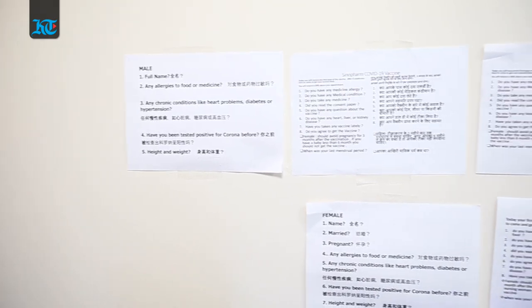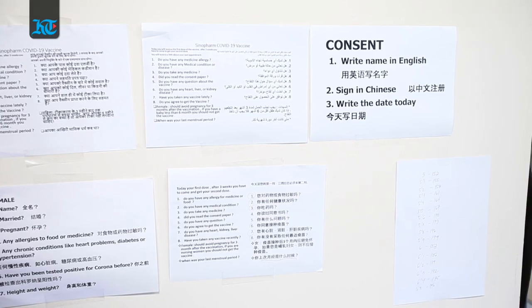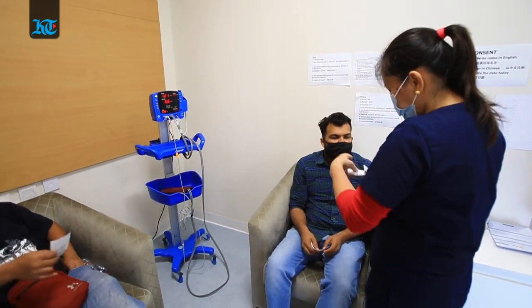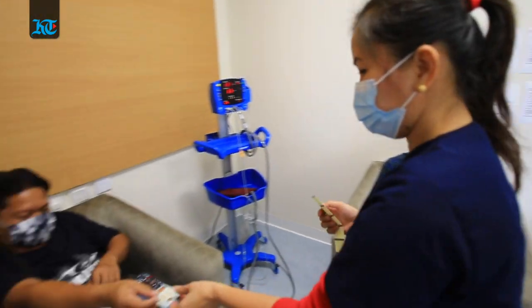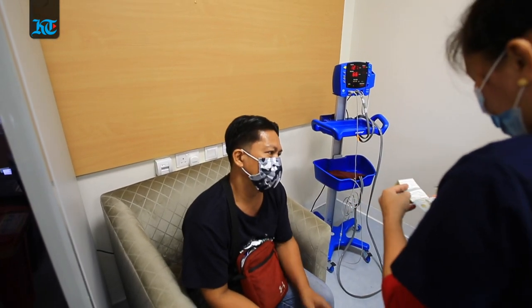A doctor explains: "The vaccine is very safe and is approved here in the UAE. Everyone can take the vaccine unless they have acute diseases. Those with chronic diseases — all conditions including heart patients, kidney, liver transplant, and all other medical conditions — can take the vaccine. They can continue their medication without any issue, as long as there are no active symptoms or acute conditions."